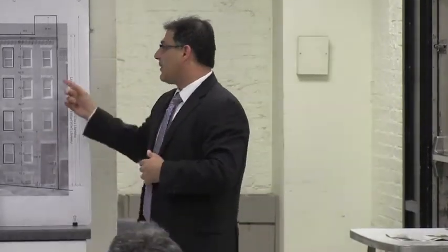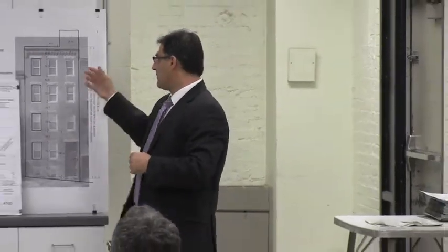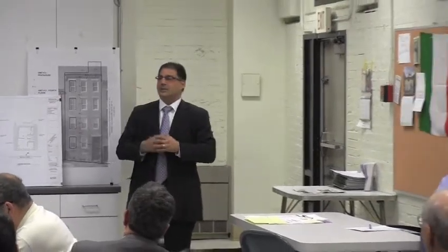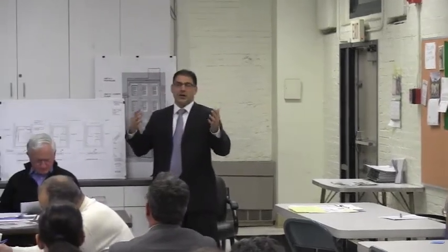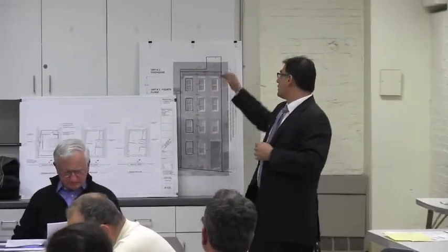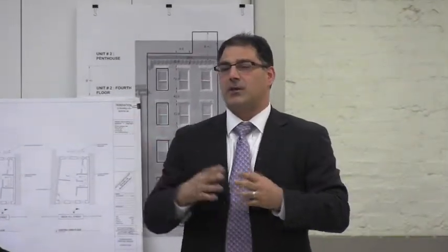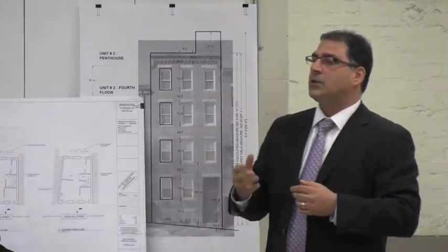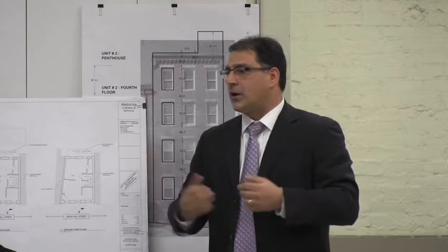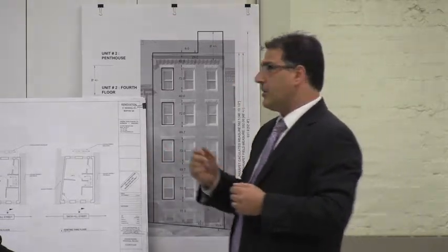Jim owns Unit No. 2 at 57 Snowville Street. What we'd like to do is seek support to expand the living space on the headhouse — really creating an addition on that particular story. Right now, the headhouse occupies about 52 square feet, and we'd like to expand that to 245 square feet, creating an addition of 193 square feet on top of that roof.